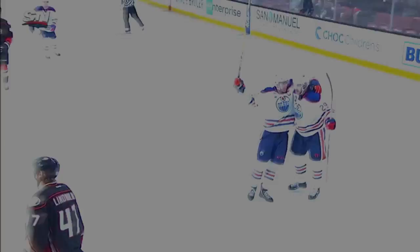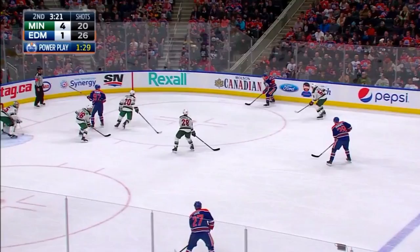High, low, one touch — bang! Into the net! McDavid! Lucic drives his way to the corner — centers! Dreisaitl scores!